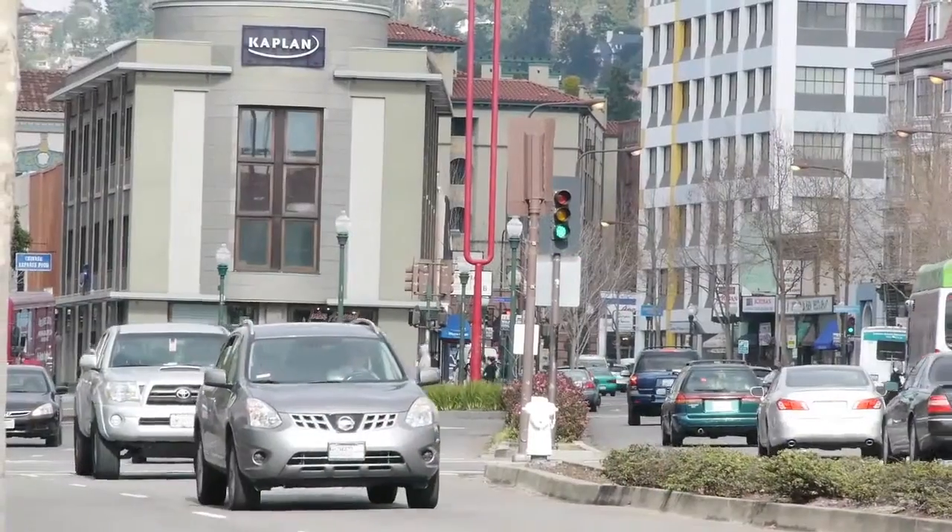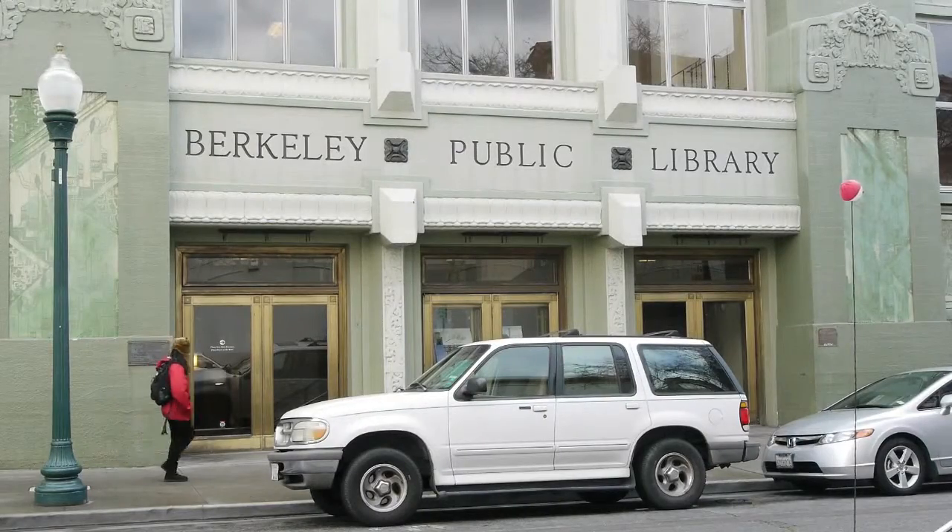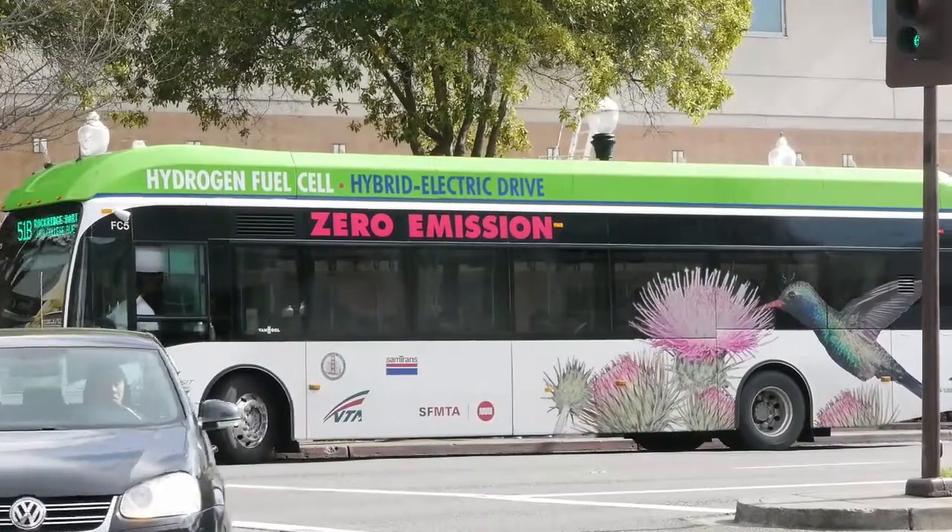Hi, I'm Jim Simcoe with Simcoe Green Homes. I'm really excited today to talk to you about our project here in Berkeley, California. This is 1739th Street in Berkeley, California. It's a beautiful, cold, rainy, gray day here in Berkeley. We're going to walk through the house and show you the current condition of the home and what we plan to do with it.